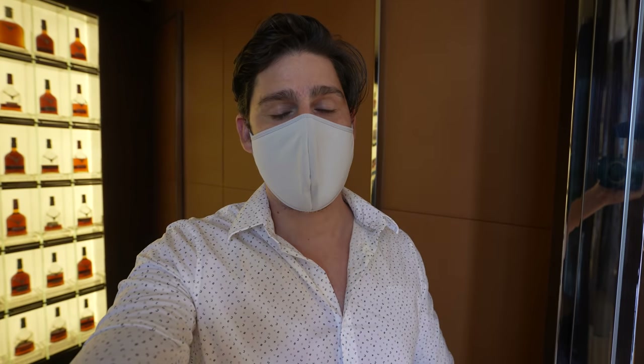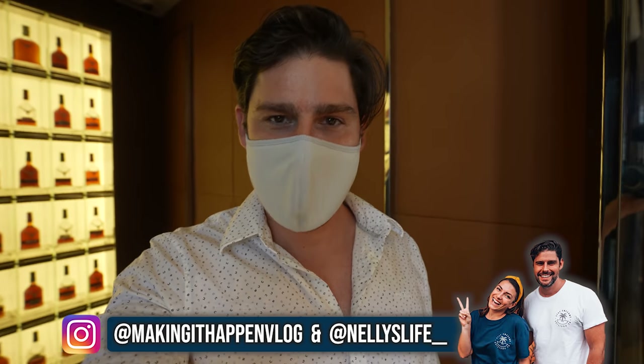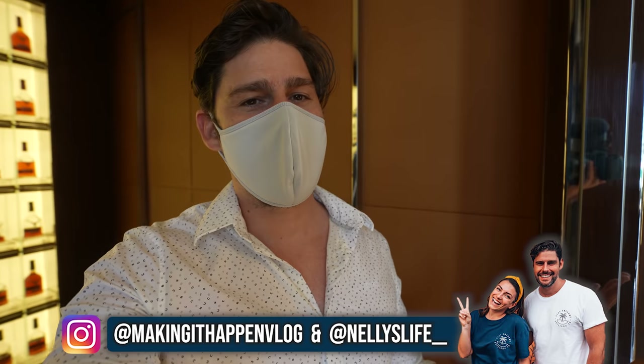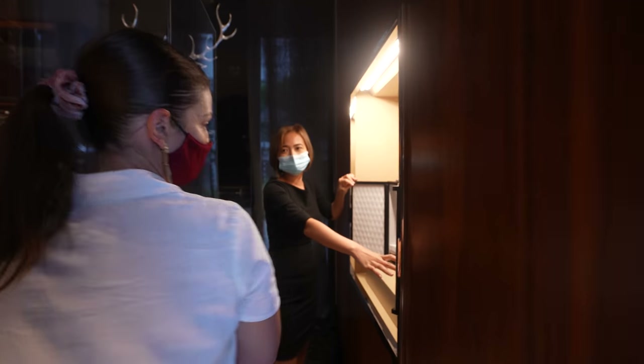What is up guys, welcome to a very special vlog. Today we've been invited to take a look at the Dalmore flagship store here in BGC. We just actually entered and we're completely blown away by what we have seen. We're going to show you a little bit around and share this quite incredible experience. Both Nelly and I love to drink great whiskeys, so I think today is going to be quite a fun day.